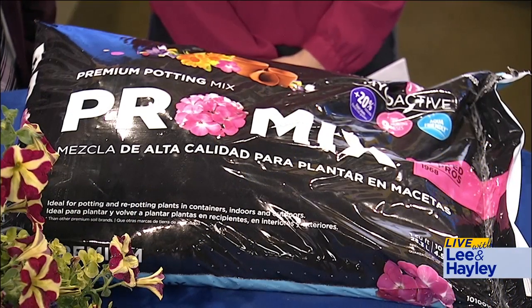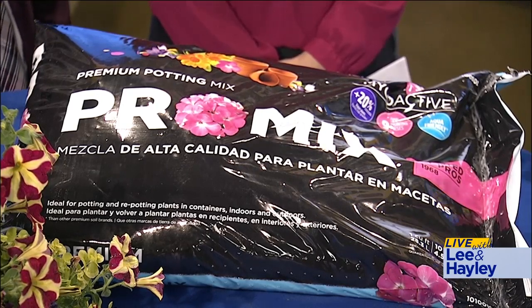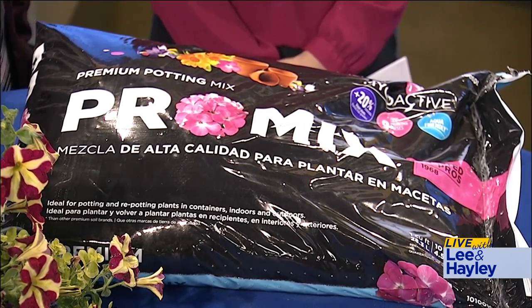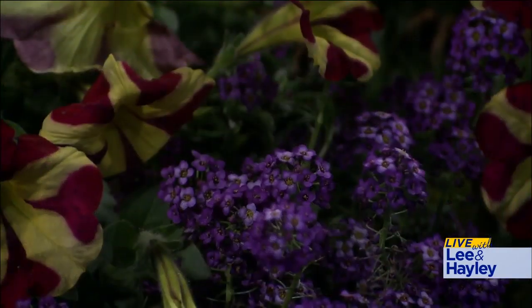Well, one thing — start with good soil. Something like Pro Mix, which is light and airy. It's got some fertilizer mixed in with it, micronutrients, water crystals. If you start with good soil you're going to have great results, and then also start with the best plants on the market, which we have at the grow shops.